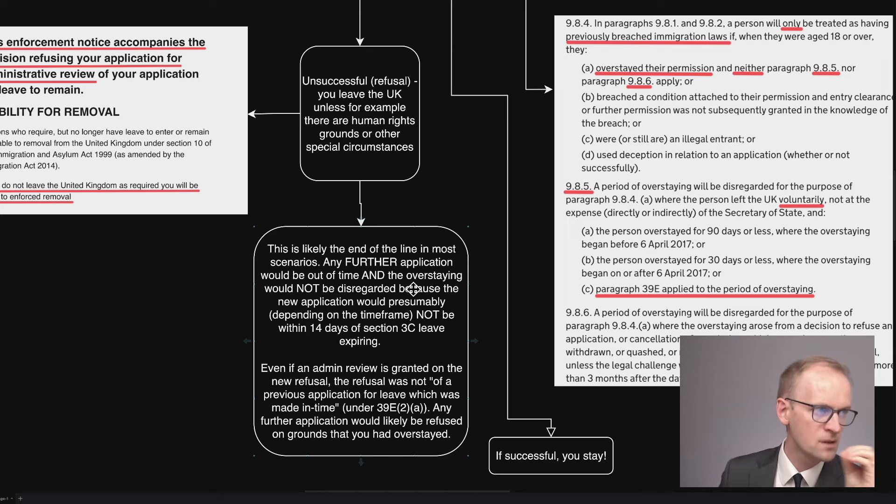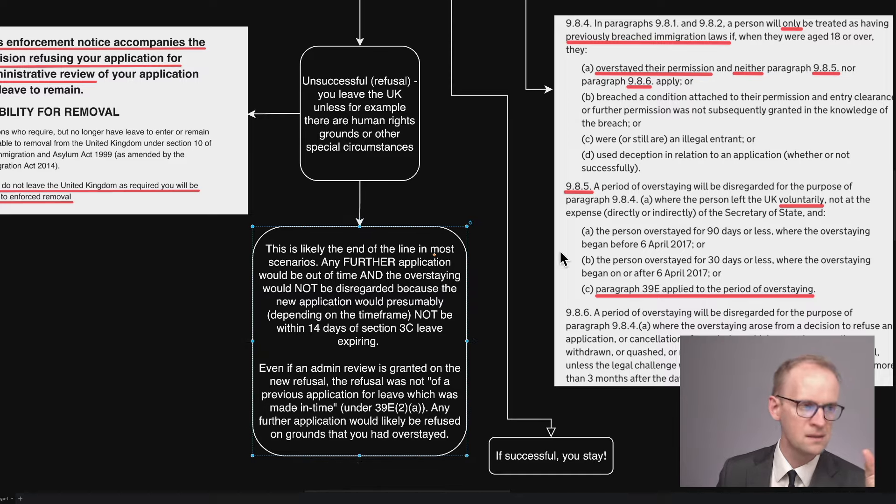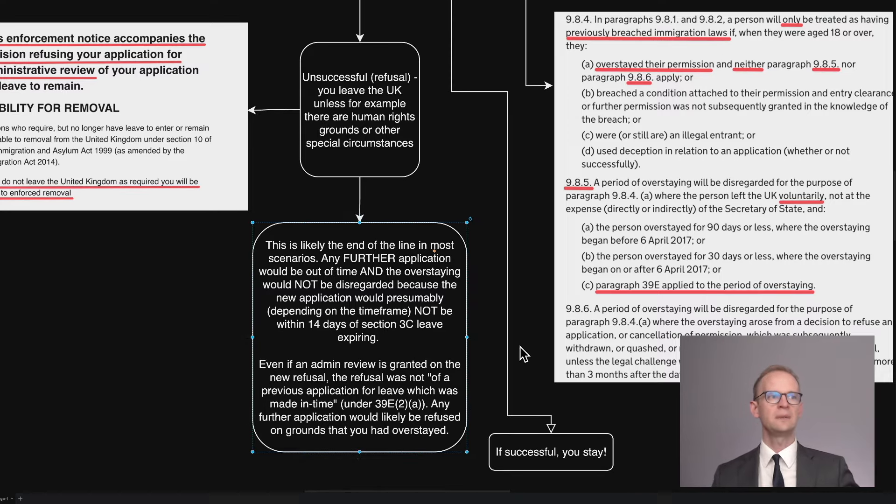That's going to be the end of the line in most scenarios. Any further application would be out of time and the overstaying would not be disregarded, because the new application would presumably not be within 14 days of the Section 3C leave expiring. Given the timeframe for things, it's very unlikely that everything would take place within 14 days. So even if an admin review is granted on the new refusal, the refusal was not of a previous application for leave made in time under paragraph 39E. So any further application would likely be refused on grounds that you'd overstayed. There are certain exceptions, but that's likely going to be the end of the line.